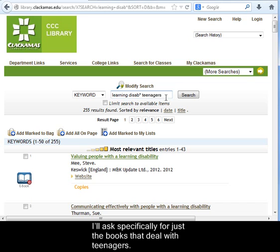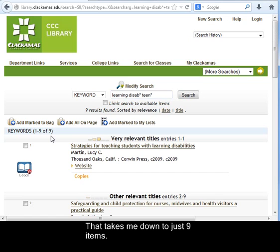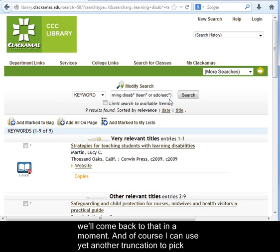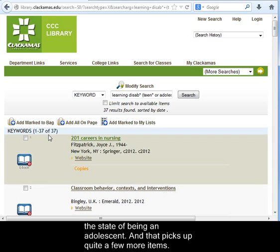You can add more terms to narrow a search. I'll ask specifically for just the books that deal with teenagers, and again it could be useful to truncate that to teen — that will get me teen, teens, teenager, teenagers, teenaged, any of those variants, taking me down to just nine items. Now books about teenagers might be calling those people adolescents, so I'll add that one in with an OR. Notice that I'm using parentheses here to group teenagers or adolescents. I can use yet another truncation to pick up adolescent, adolescence, and the state of being an adolescent. That picks up quite a few more items.